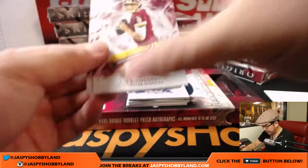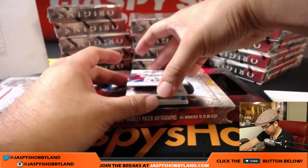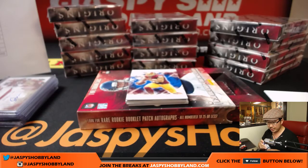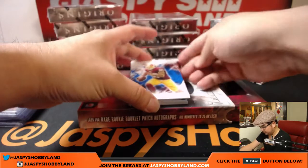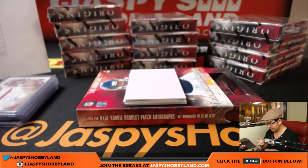Got a couple of Redskins base cards and Josh Norman. 159 out of 299. Paul Perkins for the New York Football Giants — that'll go to David Kist. We got Jordan Reed, 7 out of 60 for the Redskins. Nice Redskins base cards and parallels.